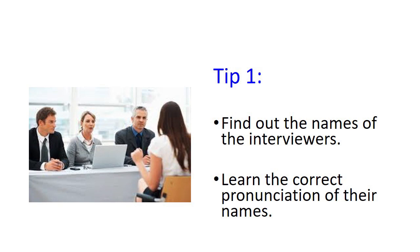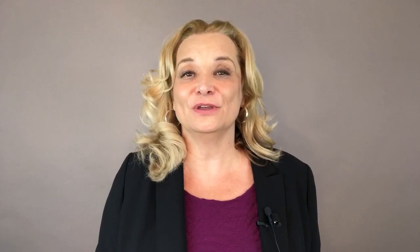My first tip is to try to find out in advance the names of the people who will be interviewing you, and make sure you can pronounce their names correctly. Often you can know the names in advance, but if you don't, you can do a search on the company and find out who the people in charge are — who are the managers, who are the likely people who will be interviewing you. Then practice saying their names correctly and ask someone how to pronounce them.